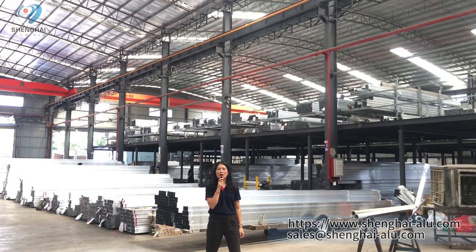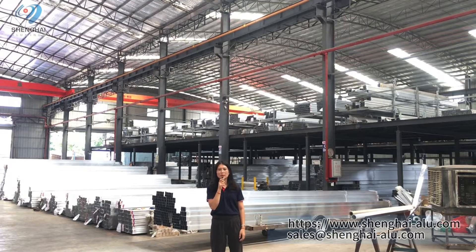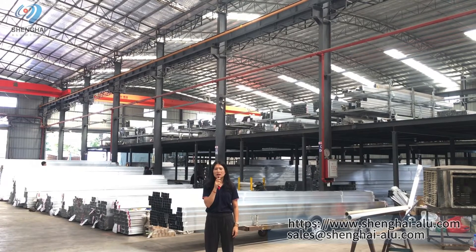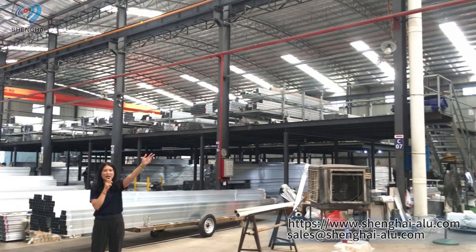Because our orders are gradually increasing, we have built a double-layer storage area. You can see here — we store our profiles in double layers using this big carrier.